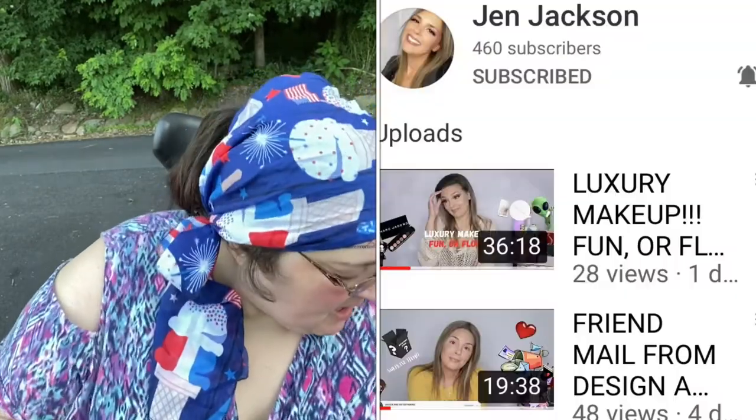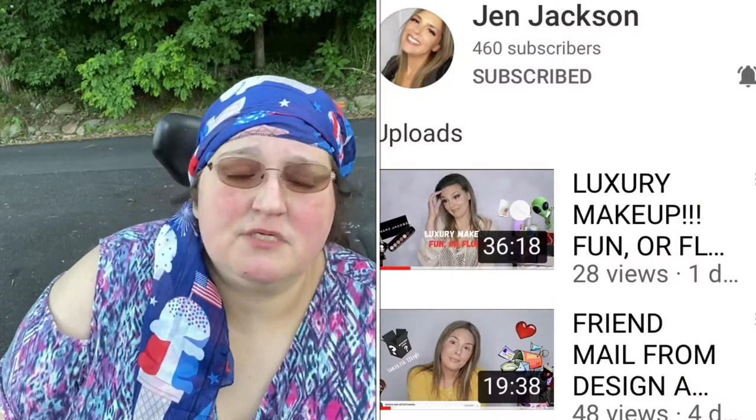Welcome back, my butterflies, to both new and returning viewers. Thank you for coming back to the Flutter. Today I want to show you the giveaway I won from my friend Jen Jackson here on YouTube. She's beautiful, funny — she's a beauty channel, so go check her out.